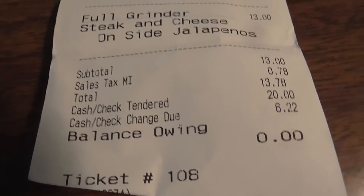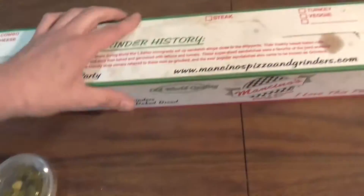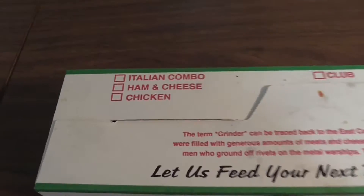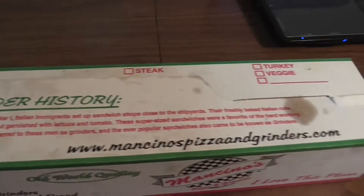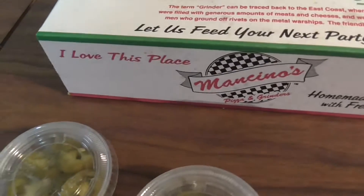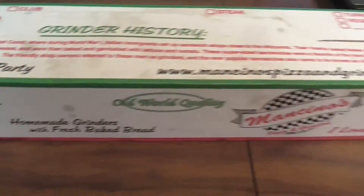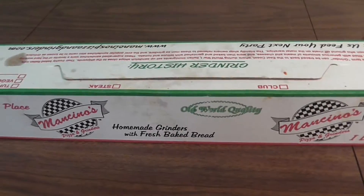Alright ladies and gentlemen, next item up on the food review — we got a steak grinder from Mancino's. There's jalapeño peppers on the side. I love that kind. We'll get a nice view of the box. Mancino's, we love this place. They have pizzas, grinders, bread.